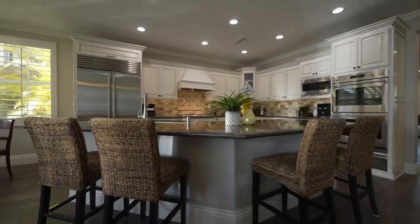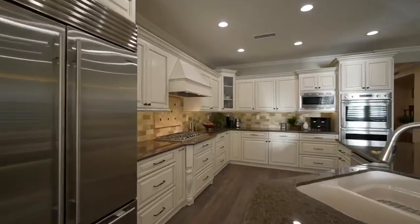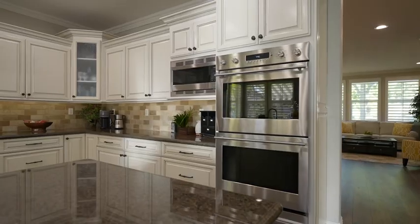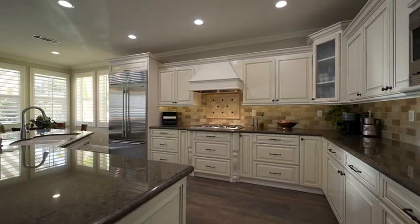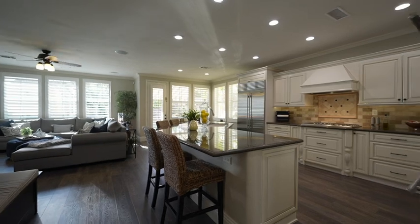The gorgeously reimagined chef's kitchen features stainless steel appliances including a built-in sub-zero fridge, gas cooktop with custom hood, double ovens with warming tray, custom white cabinetry, granite countertops, tile backsplash, a walk-in pantry, and a center island with prep seating.